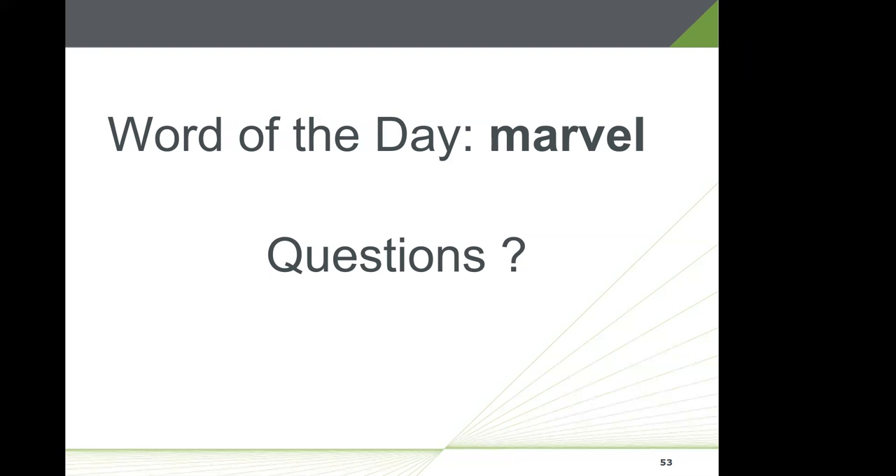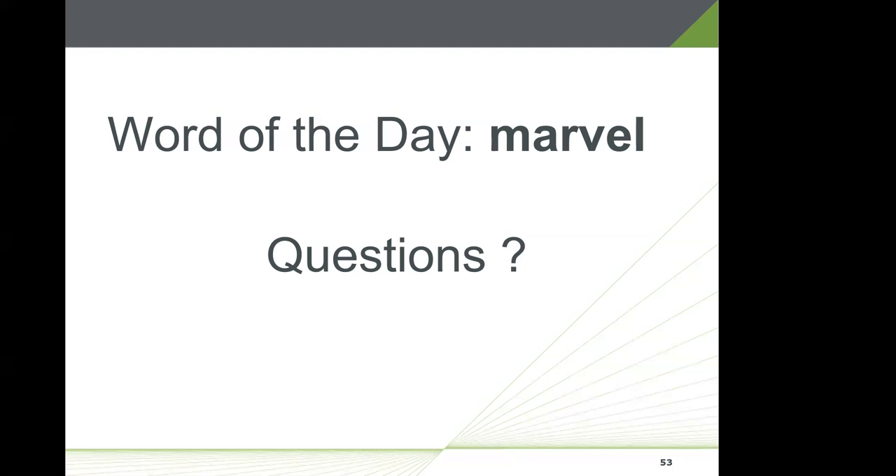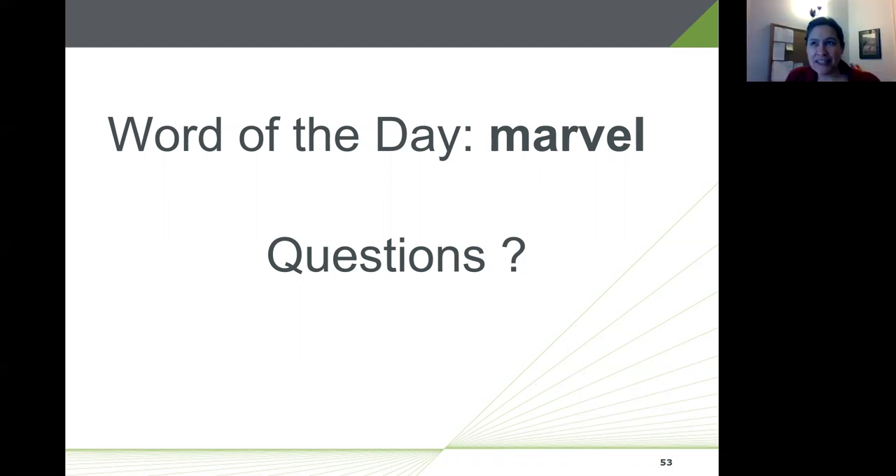Another interesting question: Why has venom immunotherapy been studied for extension to every three months of dosing, but environmental allergy immunotherapy has never been investigated beyond one month? It may simply be a matter of where people's personal interest, time, and money are spent. It would certainly be a good thing to look at, and any clinics interested in doing such a study could potentially partner with manufacturers.